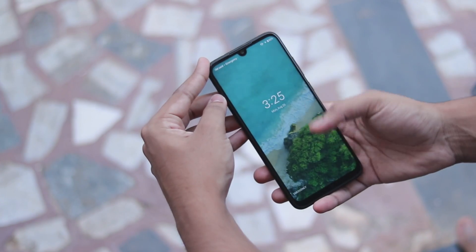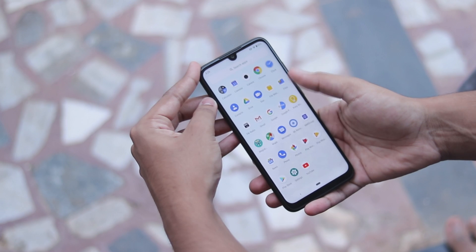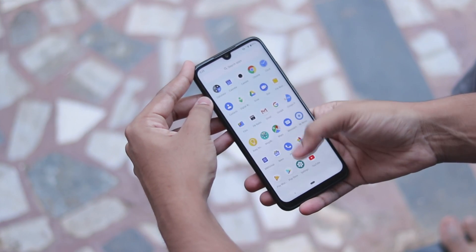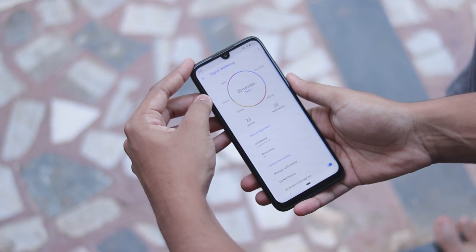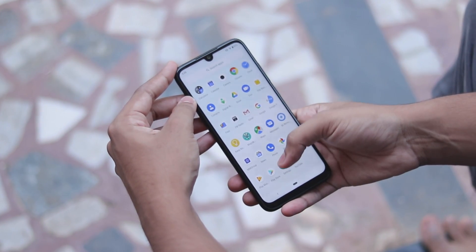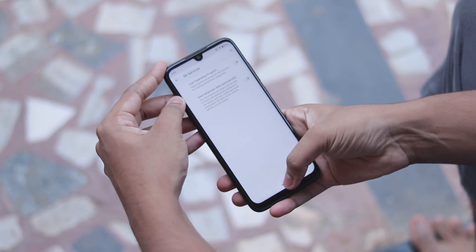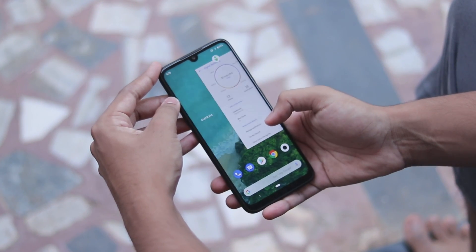Welcome back to another video. Today we're taking a look at how you can turn your Redmi Note 7 Pro into a complete Mi A3. This ROM isn't meant for daily driver usage, but if you're someone trying to upgrade to a Mi A3, downgrade, or just want to experience the Android One side of Xiaomi, this is the perfect ROM to check out.